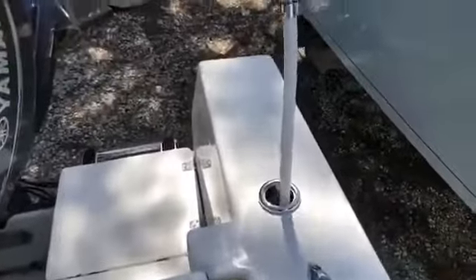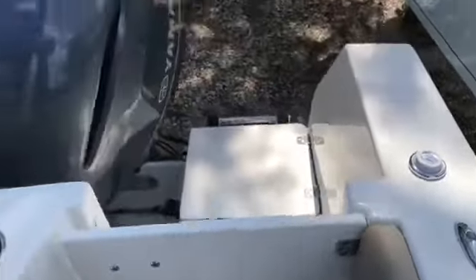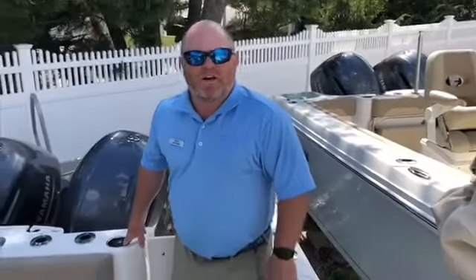This boat is equipped with twin 200 Yamahas. This was the 2019 Sailfish 270 CC offered by MarineMax. You can give me a call at 609-494-2102 or email me at jim.ferg@marinemax.com. Thank you very much.